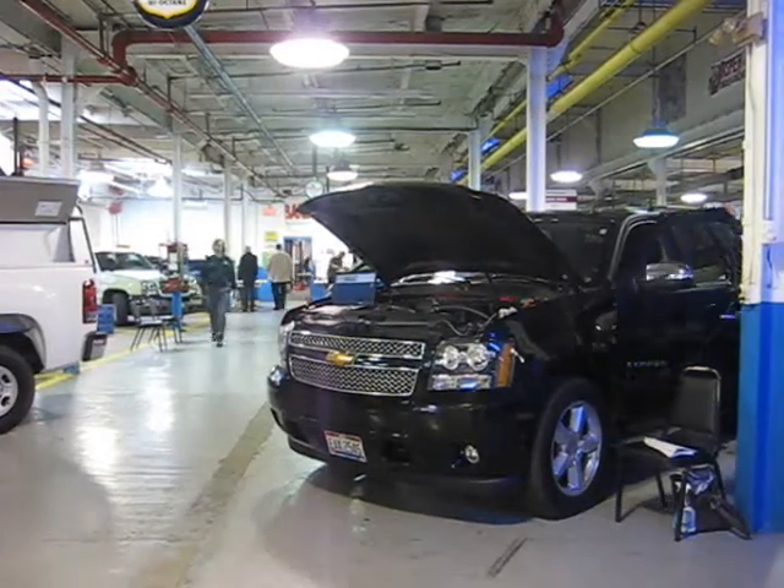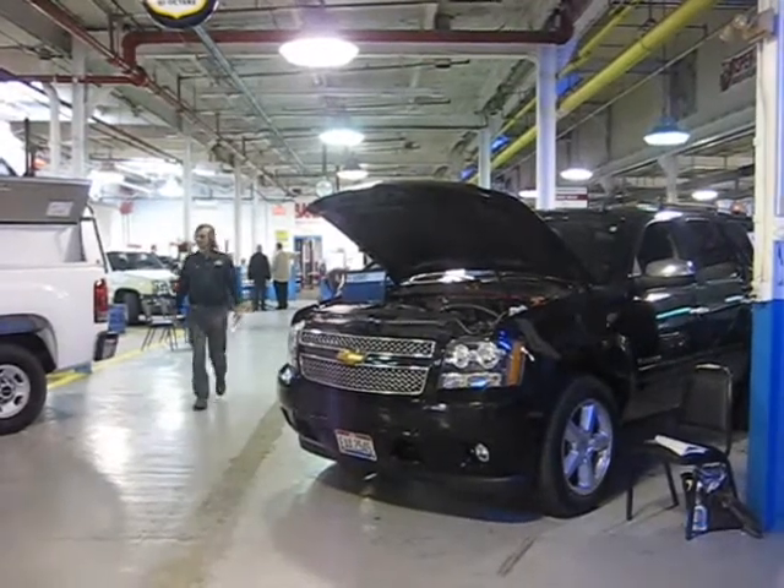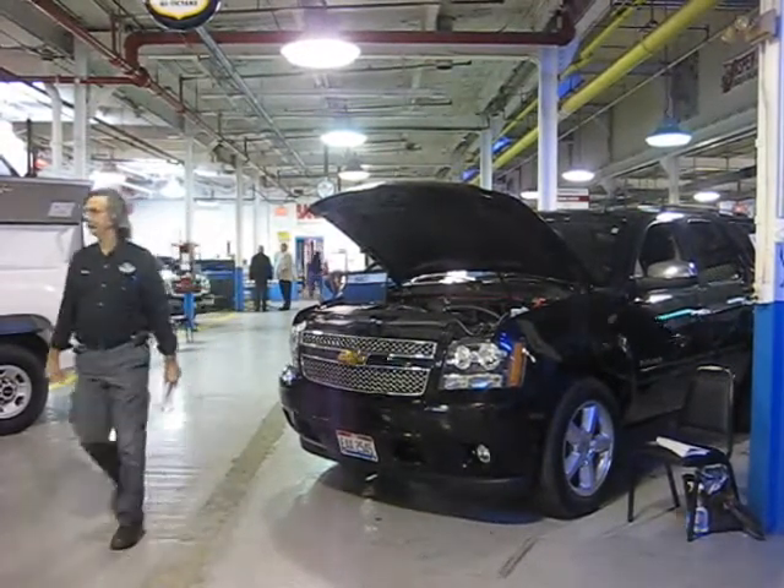Our innovator in chief, Nabil Salani, is demonstrating the features of the system to the interested parties as they approach the booth.